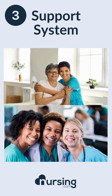Number three, you're going to need a support system. It doesn't matter if it's family, if it's friends, if it's both. Nursing school is hard and you're going to need support and help at certain times.